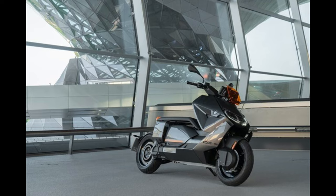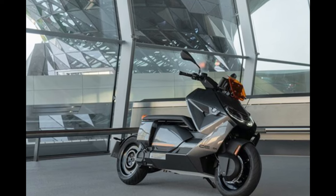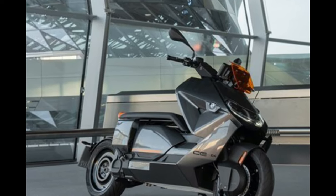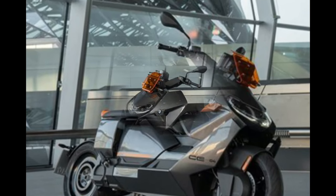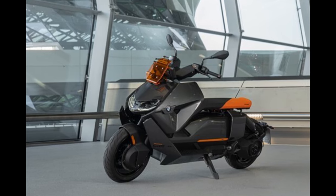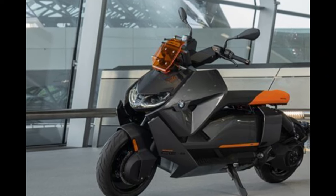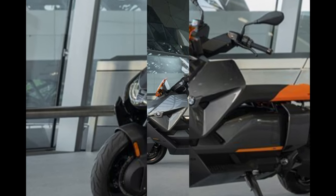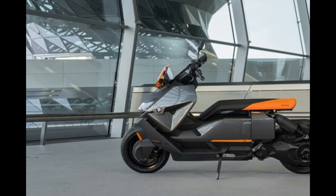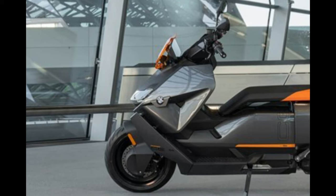Number 4: BMW CE 04. The best part of life on two wheels is there is an option for everyone. The BMW CE 04 is an edgy, all-electric, urban scooter perfect for new riders. The electric motor is good for 42 horsepower and will hit 75 miles per hour, but where it really shines is away from the freeway, making daily inner-city life a lot of fun. Thanks to adjustable riding modes, stability, and traction controls, the CE 04 eliminates many of the challenges new riders find when trying to adapt to a clutch and gear changes while in traffic. The look may not be for everyone, but there is a great bike for every rider.